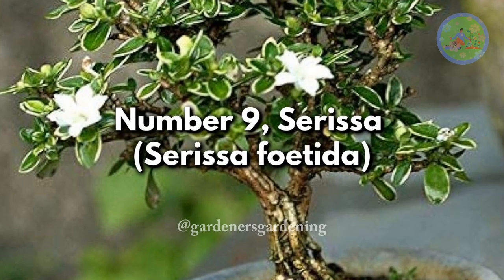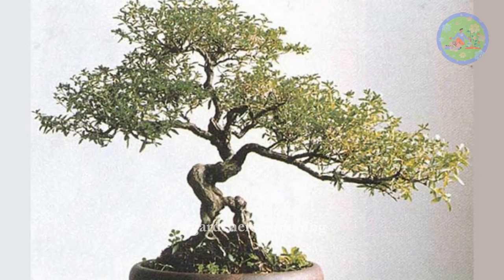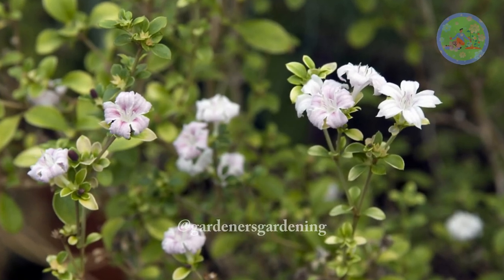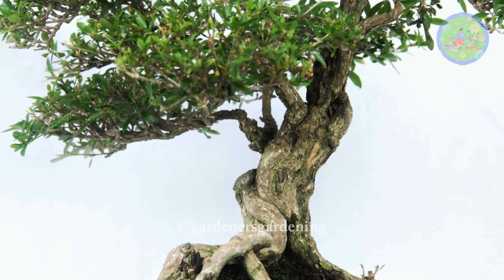Number 9. Serissa, Serissa Foetida. Also known as the tree of a thousand stars, the serissa features small white flowers and fine foliage. It is well-suited for bonsai cultivation, responding positively to careful pruning and shaping.